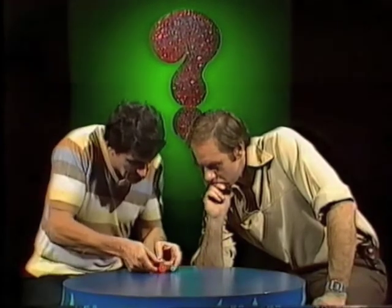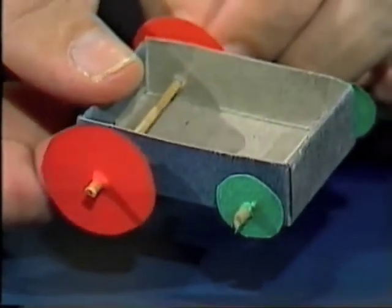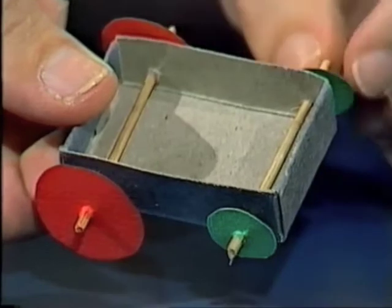Rob, here's a strange little cart. You'll notice that it has small wheels at the front — small green ones — and large red wheels at the back. The wheels are attached to axles. When the axles turn, the wheels turn.